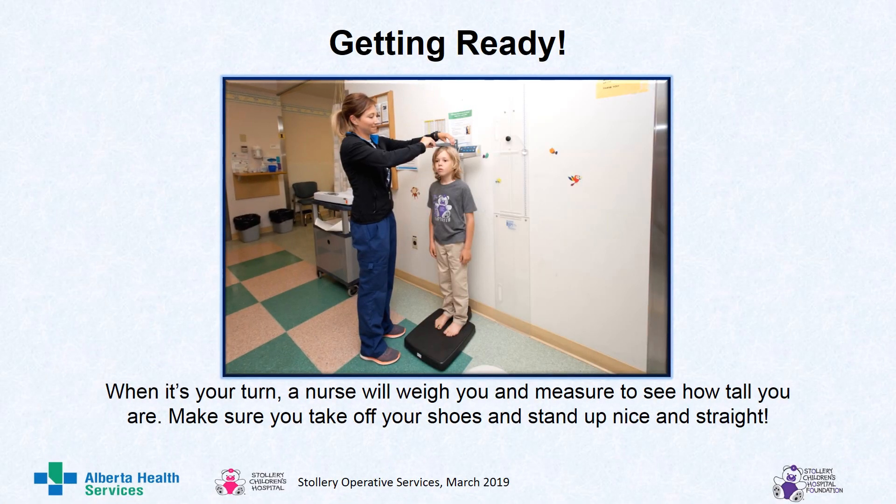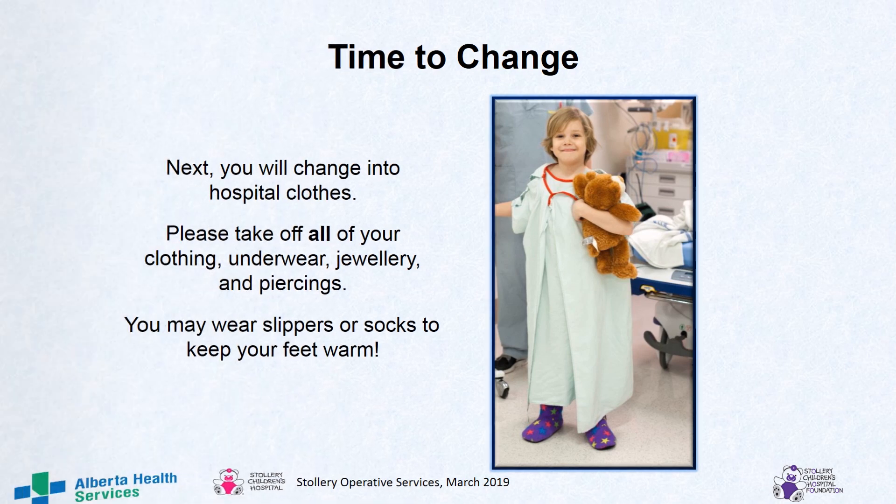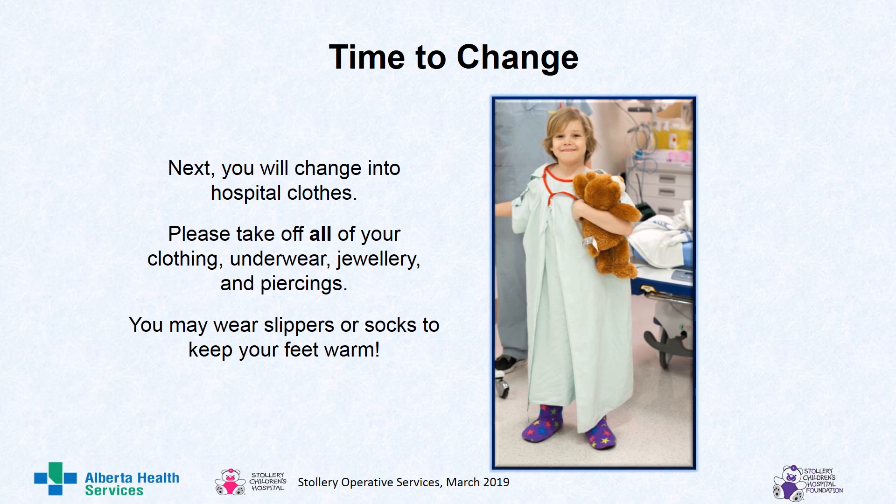When it's your turn, a nurse will weigh you and measure to see how tall you are. Make sure you take off your shoes and stand up nice and straight. Next, you will change into hospital clothes. Please take off all your clothing, underwear, jewelry, and piercings. You may wear slippers or socks to keep your feet warm.